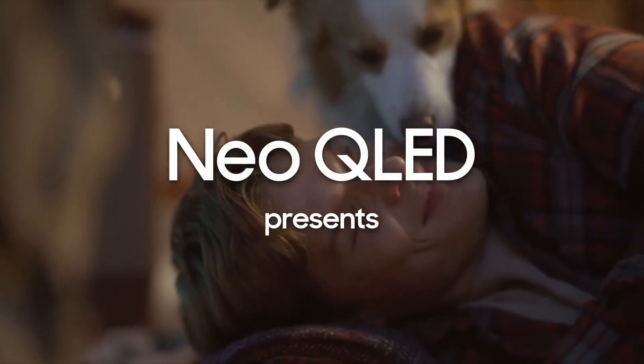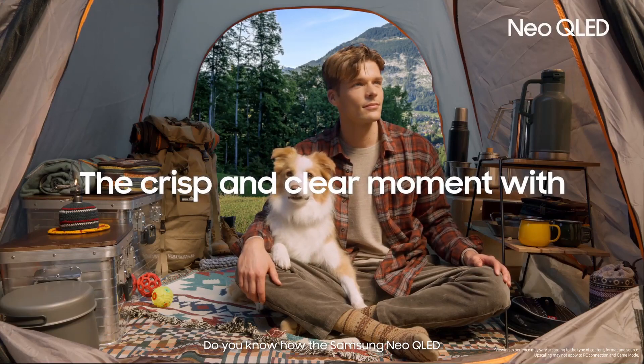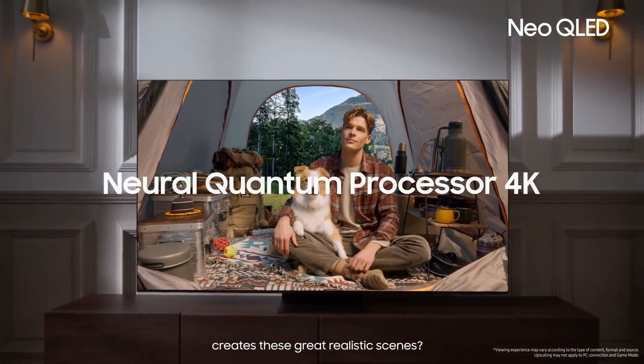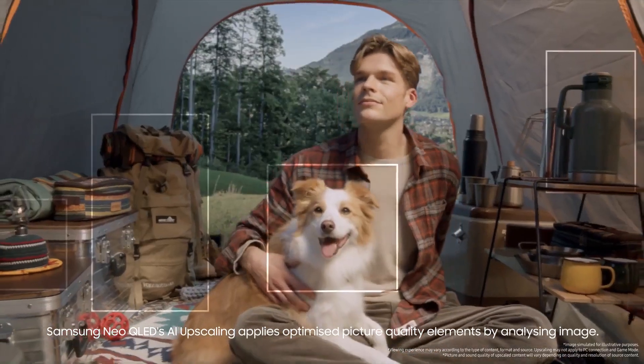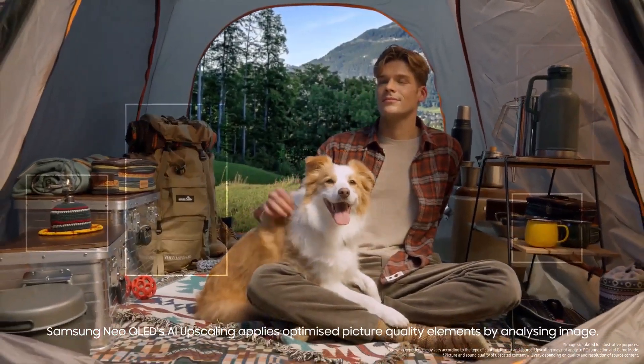Enjoying camping with your buddy? Do you know how the Samsung Neo QLED creates these great realistic scenes? Samsung Neo QLED's AI upscaling applies optimized picture quality elements by analyzing the image.